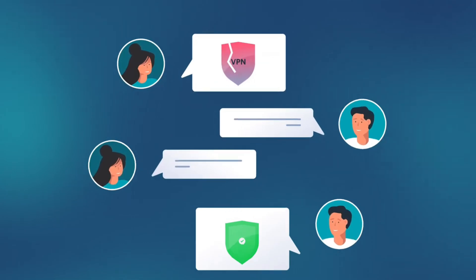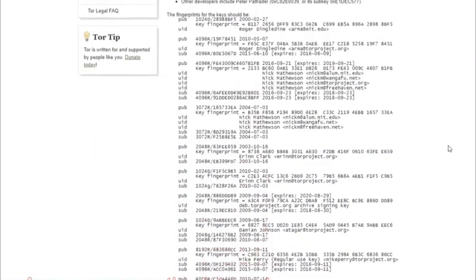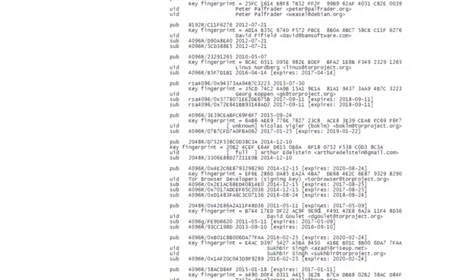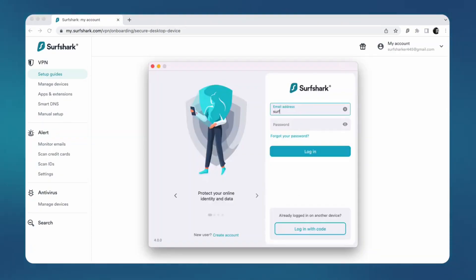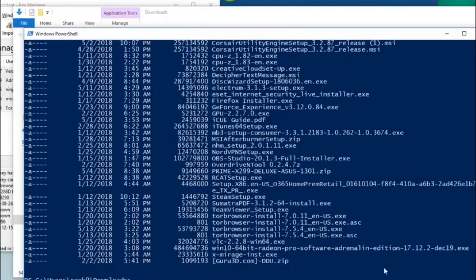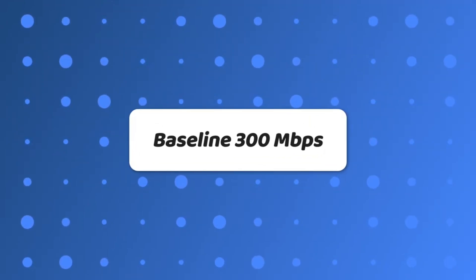Tool 2: Use privacy-focused browsers. Not all browsers are built equally when it comes to privacy. Popular options like Chrome and Edge prioritize convenience over security. Instead, consider the Tor Browser, which routes your data through multiple servers for complete anonymity — perfect for those who need maximum privacy, like journalists or activists. The downside is it's slower than regular browsers due to encryption layers. Brave Browser blocks trackers and ads by default and offers a fast browsing experience while respecting your privacy.